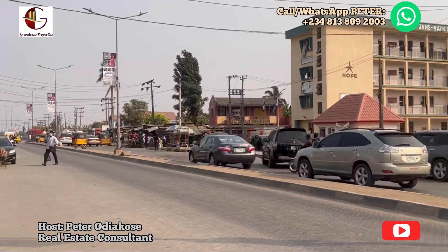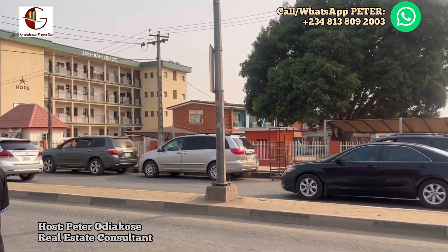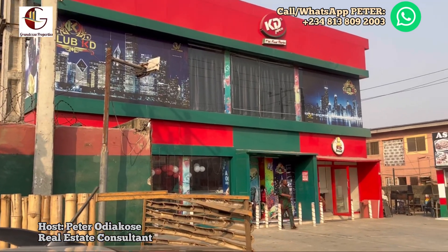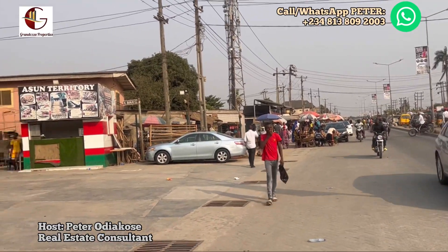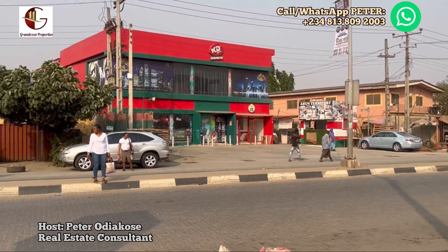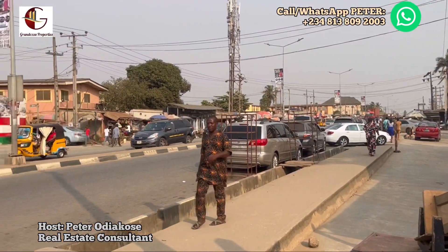Straight to Island Estates — another opportunity is to have a property right on the main road, just like this. Whether you live here in Nigeria or in the diaspora, don't miss this. Still on this same major road, there is another option. What you are seeing here looks like a shopping mall. From what I can see, this structure is built on just two plots.